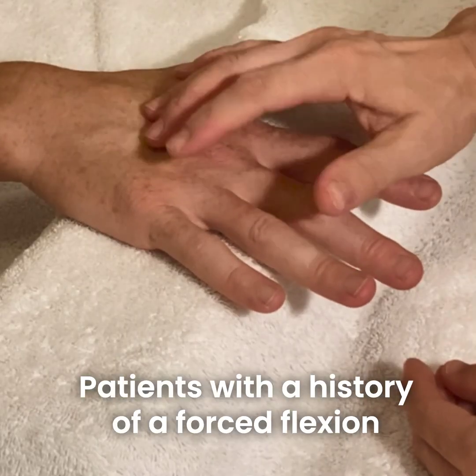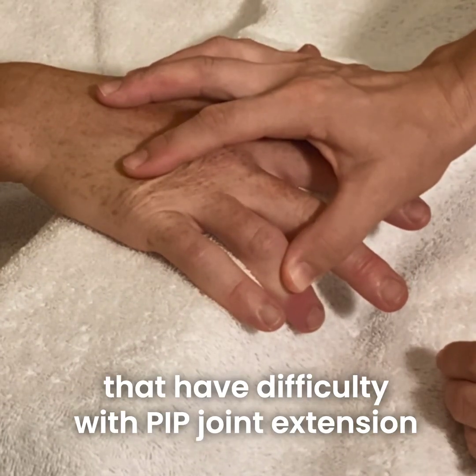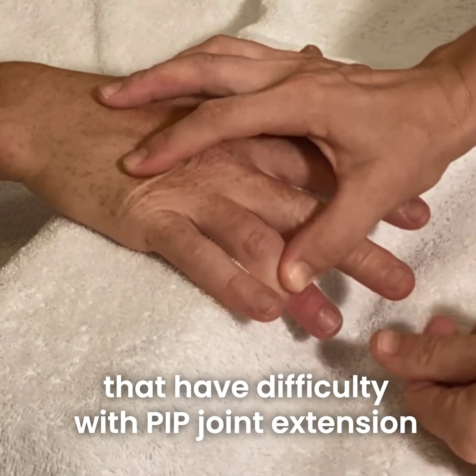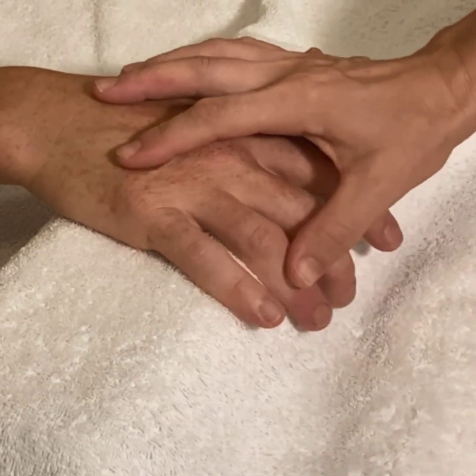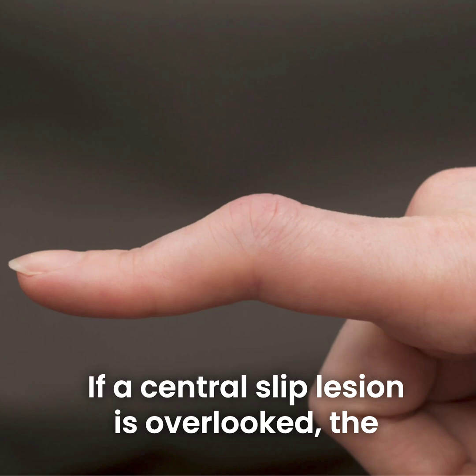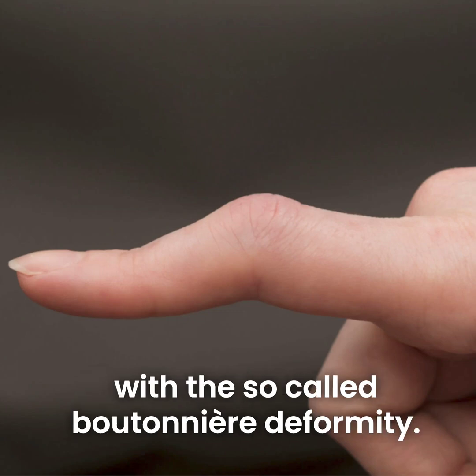Patients with a history of a forced flexion or volar dislocation mechanism, and those that have difficulty with PIP joint extension, need to have their central slip or zone 3 extensor tendon tested. If a central slip lesion is overlooked, the patient often returns after two to three weeks with the so-called boutonniere deformity.